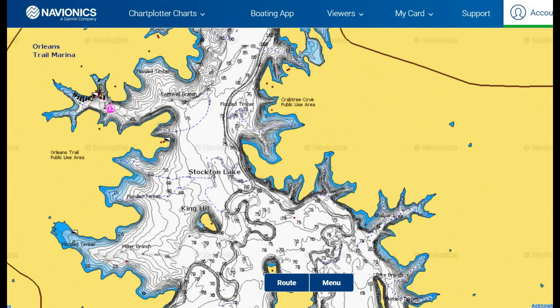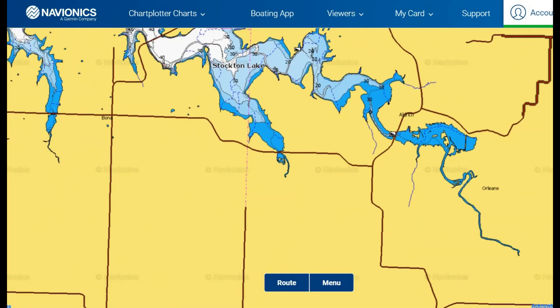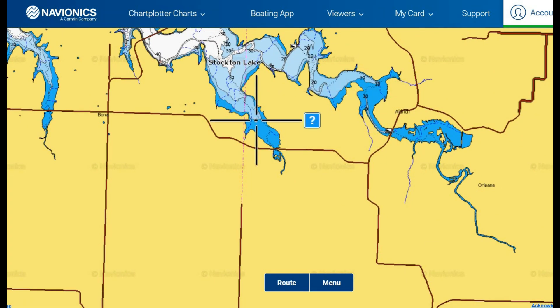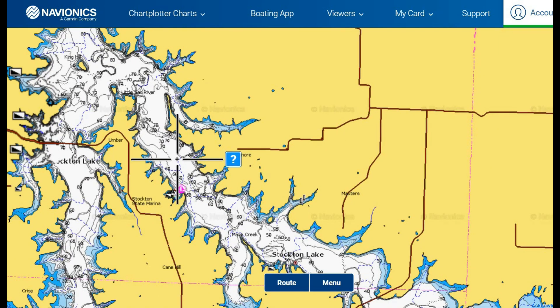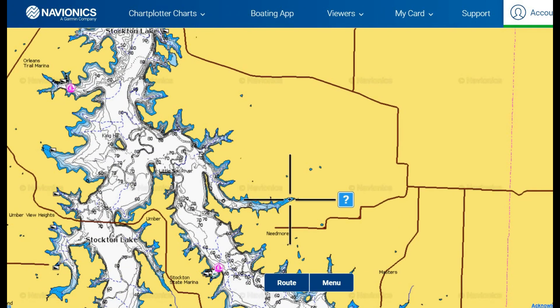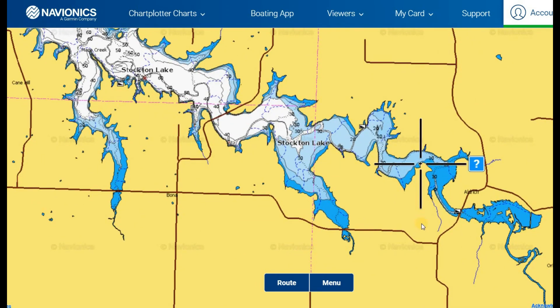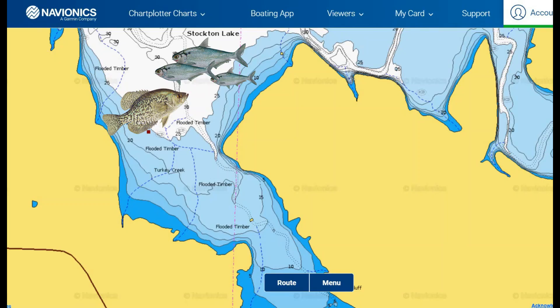That's even true for the backs of coves down near the dam — the shallow ends of larger creek coves will cool before the main channel. Areas far up the river arms will cool much faster than the middle of the lake or down by the dam. This is especially true with areas that have runoff coming in, whether a creek flowing into the back or rivers feeding in. As we get cooler rainwater from fall storms, it helps cool down water temperature much faster than air temperature alone.